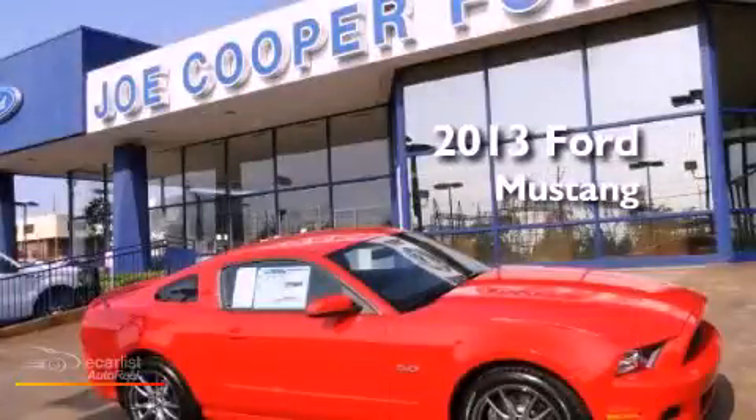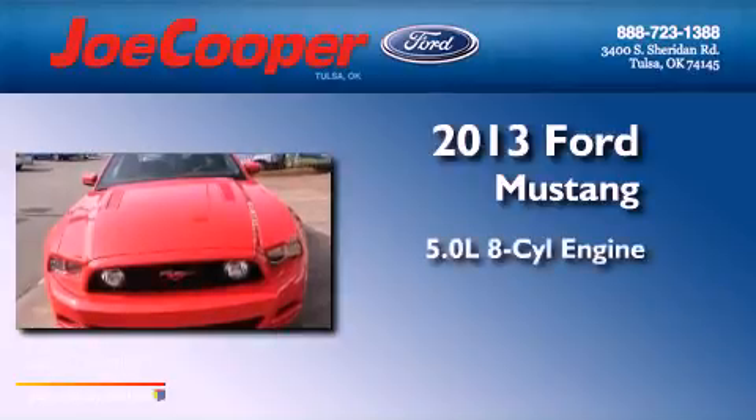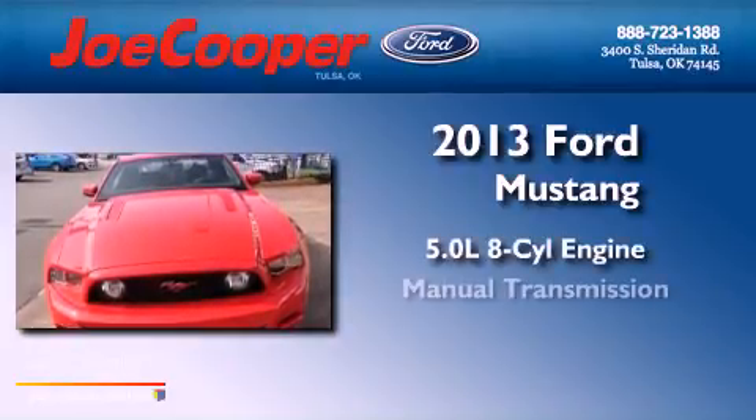This is a brand-new 2013 Ford Mustang. It has a 5.0-liter 8-cylinder engine and a manual transmission.